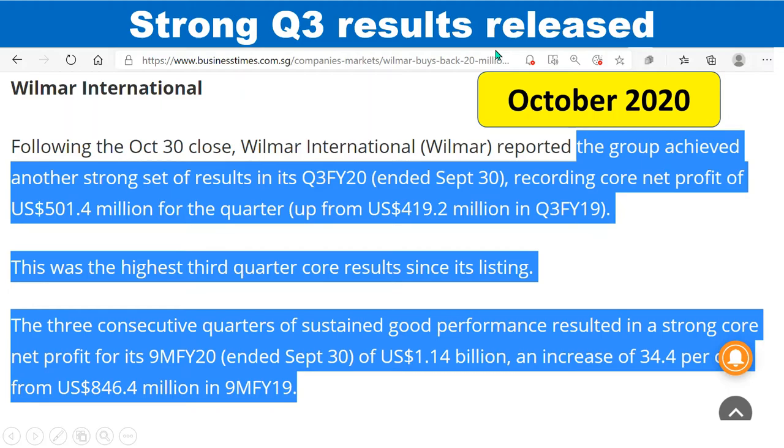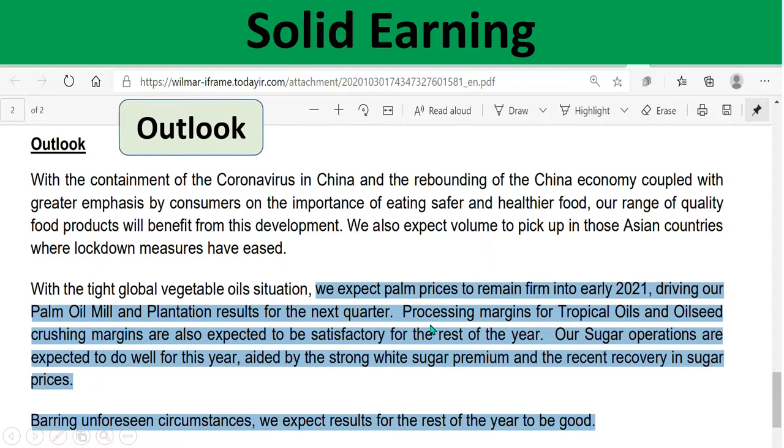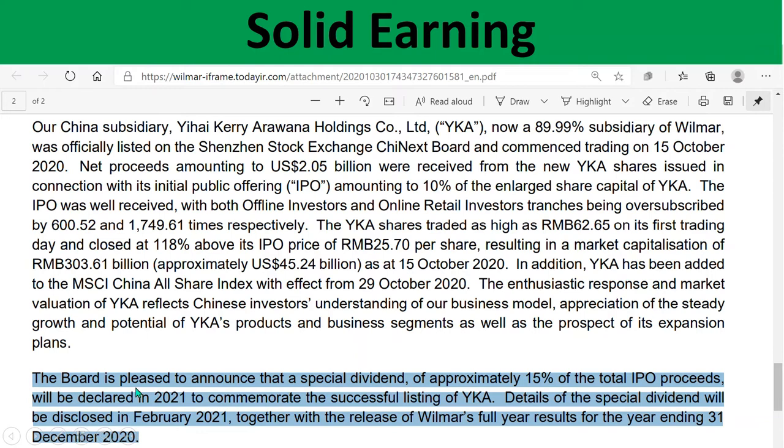On October 30th, a really strong Q3 result was released. Looking at Wilma's press release on quarterly financial results, Q3 year-over-year was about 20% up, and even the nine-month basis year-over-year showed especially good profit. From an outlook perspective, they expect palm prices to remain firm into early 2021 and expressed confidence about 2021. They also announced a special dividend at the time.